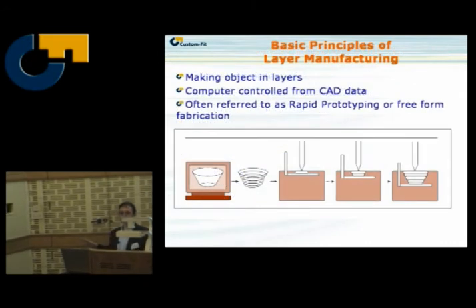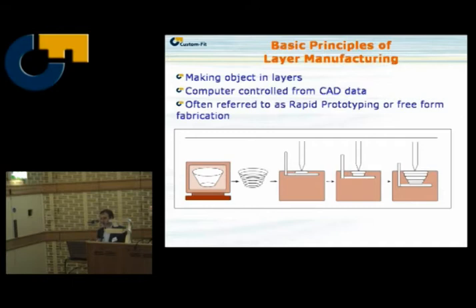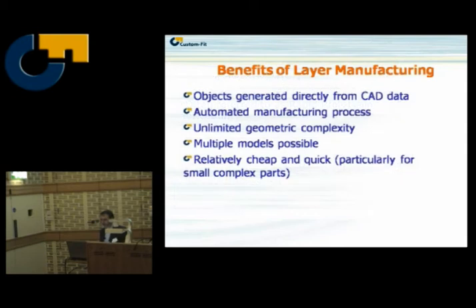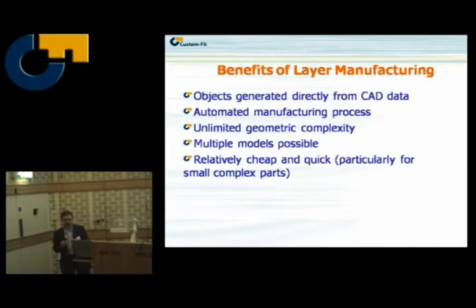Everyone knows about layer manufacturing — it's the key issue to how we get rapid manufacturing: no more machining, no more forming, just printing layers. The benefits are fairly straightforward: we can generate data directly from CAD data with limited manual input and it should be possible to automate it. There's unlimited geometric complexity possible, and you don't actually have to pay for that. Multiple models in one build means a whole assembly can be made at once, and it's relatively cheap and quick for small complex parts.